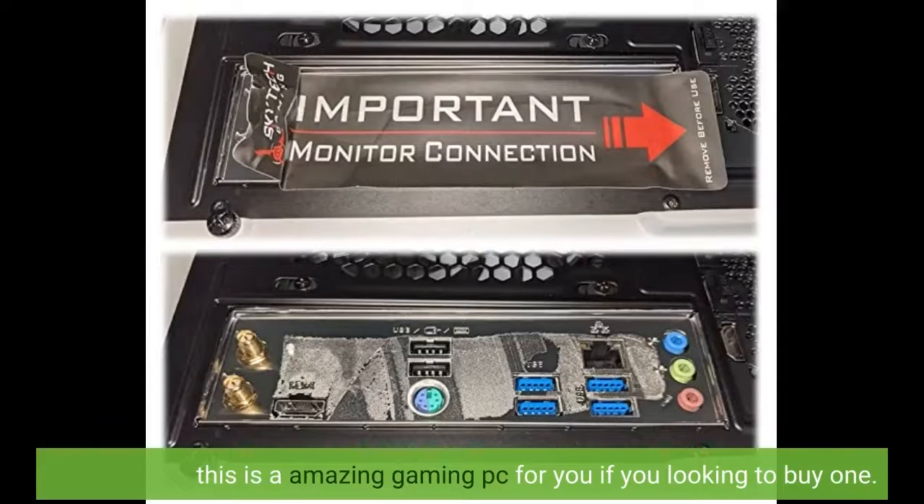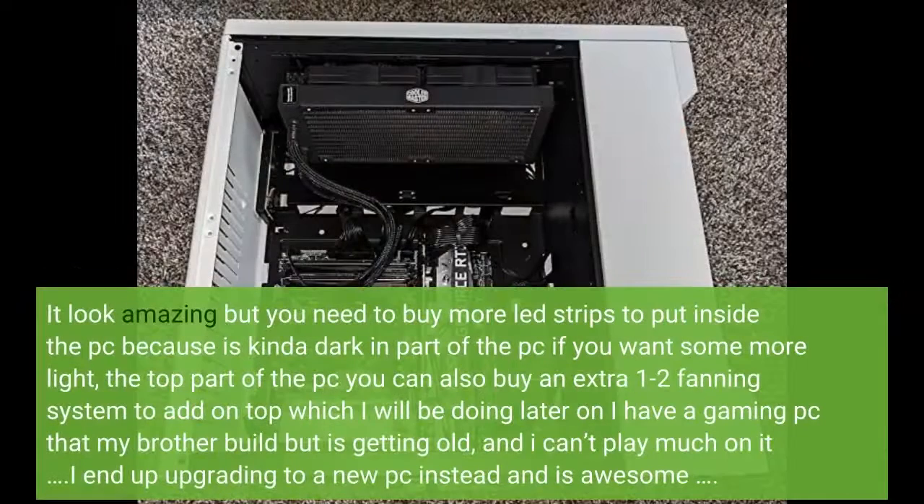This is an amazing gaming PC if you're looking to buy one. It looks amazing, but you need to buy more LED strips to put inside the PC because it's kinda dark in part of the PC. If you want some more light, the top part of the PC — you can also buy an extra 1-2 fan system to add on top, which I will be doing later.